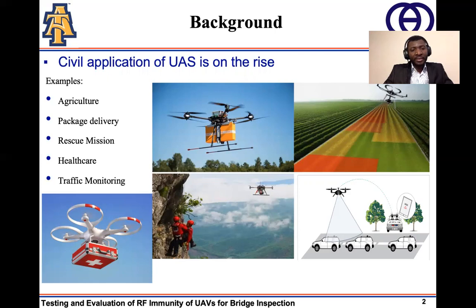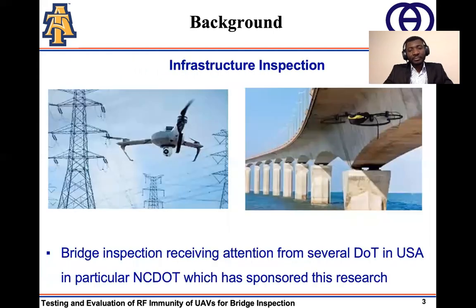In healthcare, UAVs are used to transport health equipment, vaccines, laboratory samples, pharmaceuticals, etc. between health centers. In transportation, UAVs are used to monitor and control traffic. UAVs are also widely used in infrastructure inspection. In the power sector and construction sector, UAVs are used to inspect power pylons and bridges respectively.